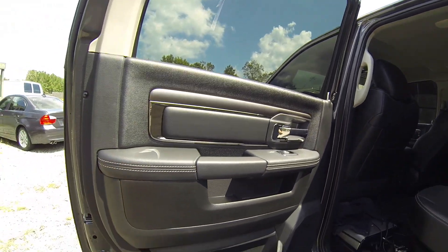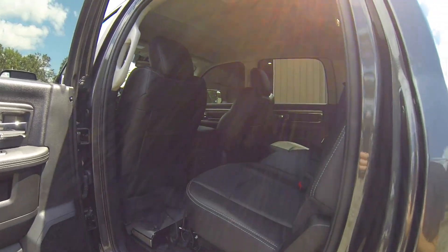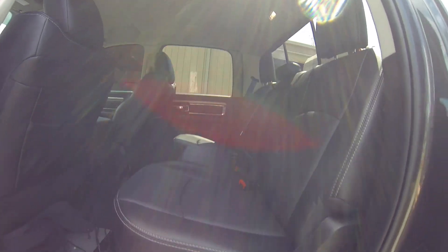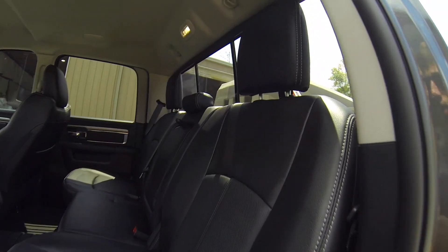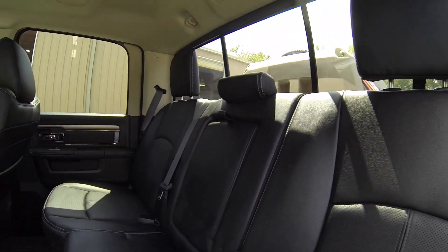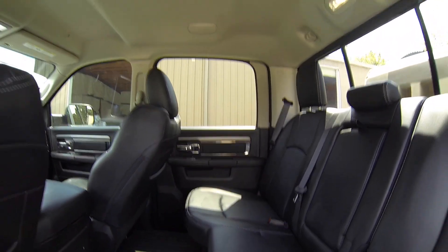Going into the inside, it is the Laramie, so it's got a black leather interior. As you can see, this is the long bed. It's just the crew cab though — it's not the mega cab or anything like that.